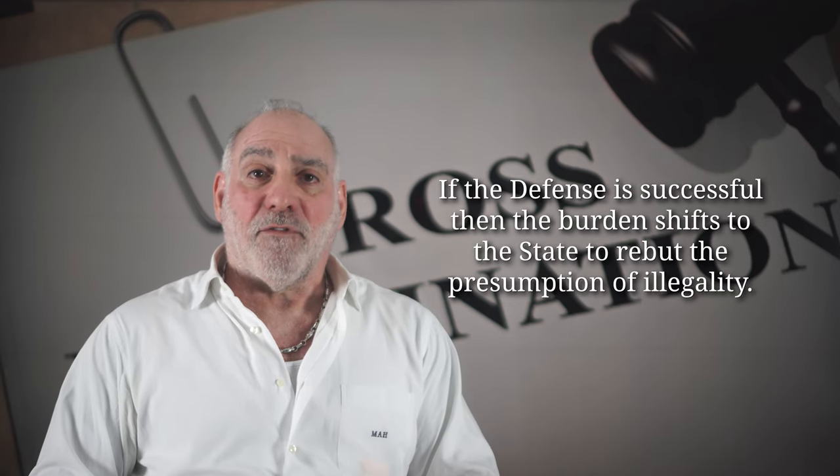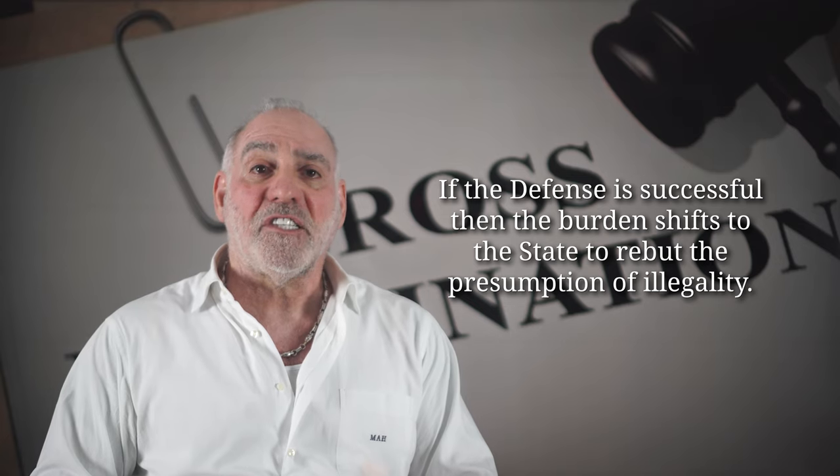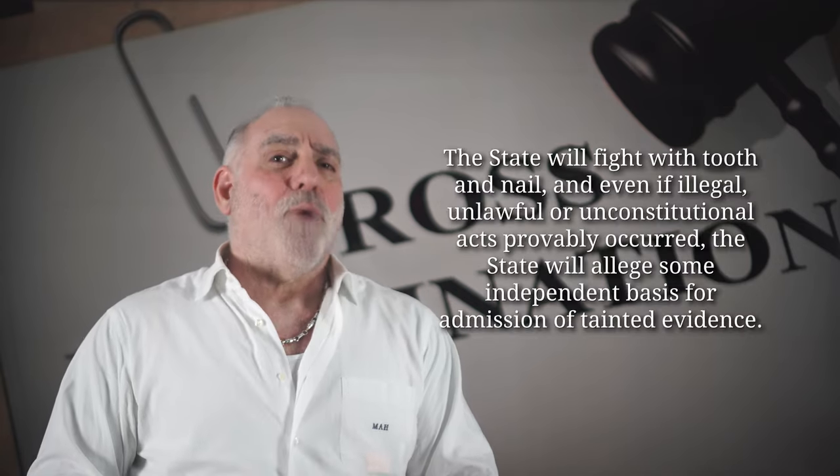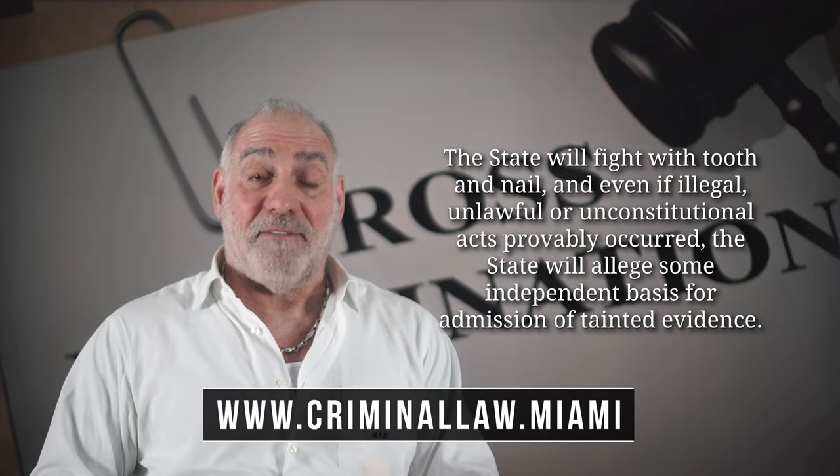If the defense meets its initial burden, then a presumption in favor of suppression is created, and the burden of proof then shifts to the state to rebut that presumption. Rest assured, the state's going to fight tooth and nail in an all-out effort to keep the evidence in.